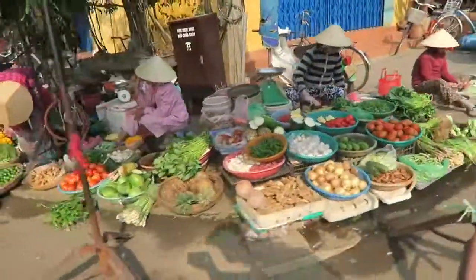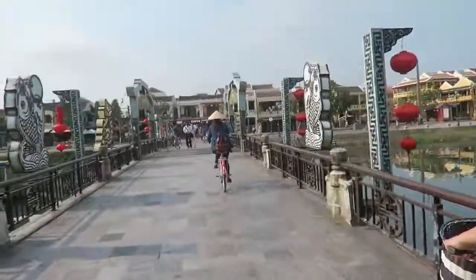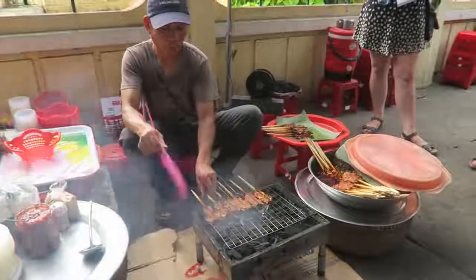Hoi An was our favourite destination in the whole of Vietnam. We loved spending our days cycling through the lantern-lit town, spending time by the river, and eating delicious Vietnamese food. Hoi An is packed full of street cafes and is most popular for tailoring clothes — you can get suits, dresses, and loads of other clothes made very cheaply and they'll send it home to you. They also do a full-day eating tour where you go around with a local and try all the Vietnamese food. We definitely recommend doing that.